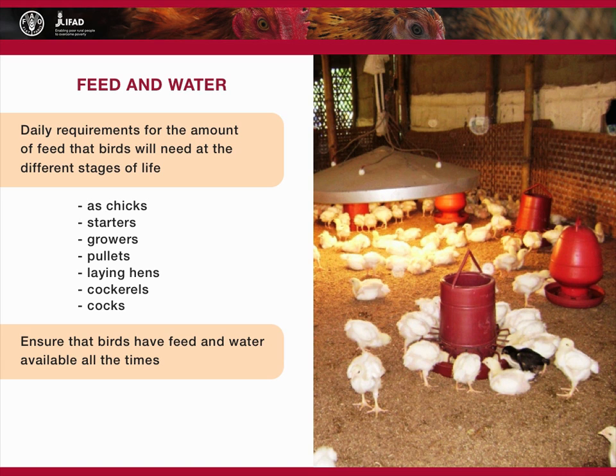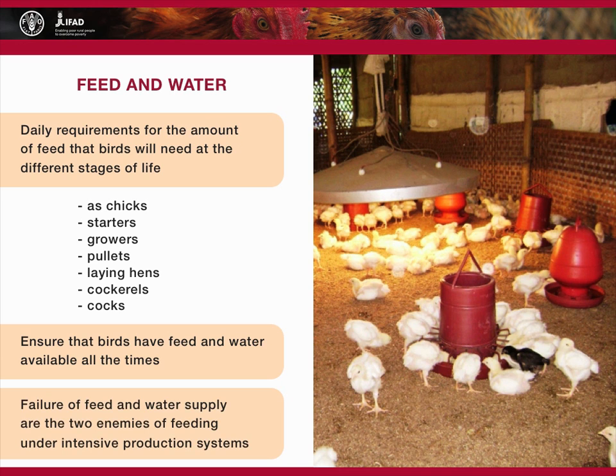If feed and, in particular, water supply fail for a few days, the birds suffer significant damage to their internal organs and many may die. Such failure of feed and water supply are the two greatest enemies of feeding under intensive production systems.